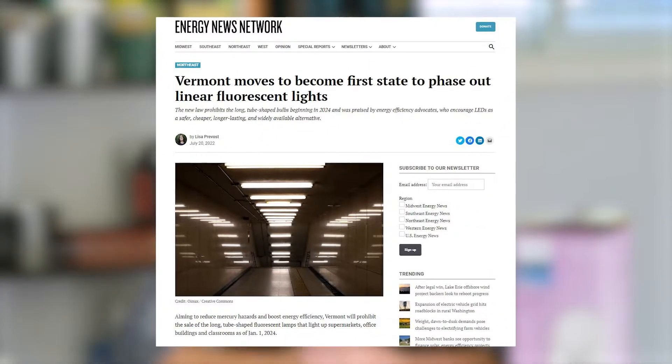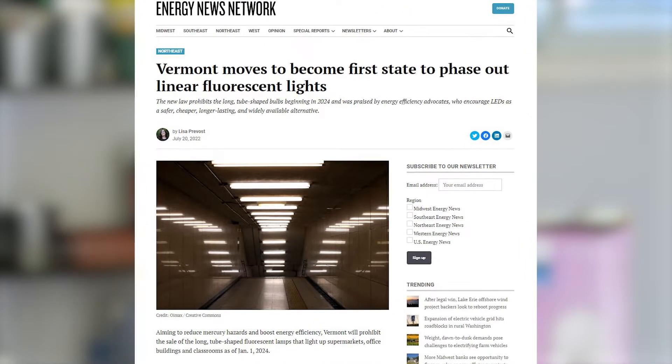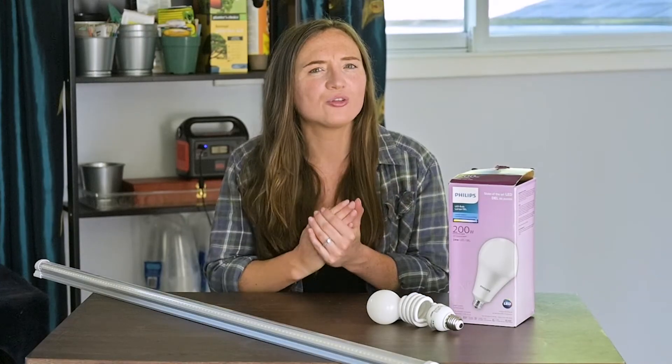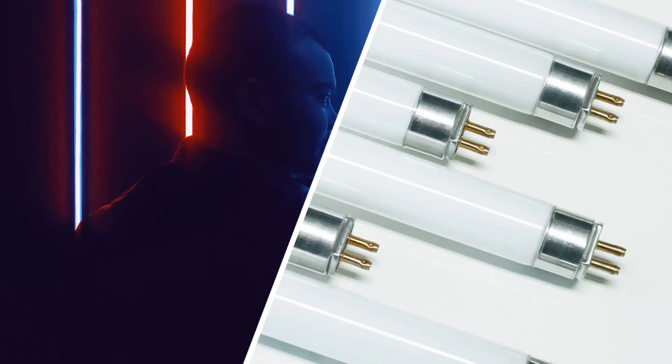It's 2022, so people have generally accepted that LEDs are the superior option to fluorescent lighting. In fact, Vermont has even recently announced that they will be banning the sale of fluorescent tubes starting in 2024. But what makes LEDs so superior, and how much better are they really? To figure this out, let's break down fluorescent lighting — not literally, because that would give me mercury poisoning — but we will compare LEDs with fluorescent tubing based off of a few different categories.